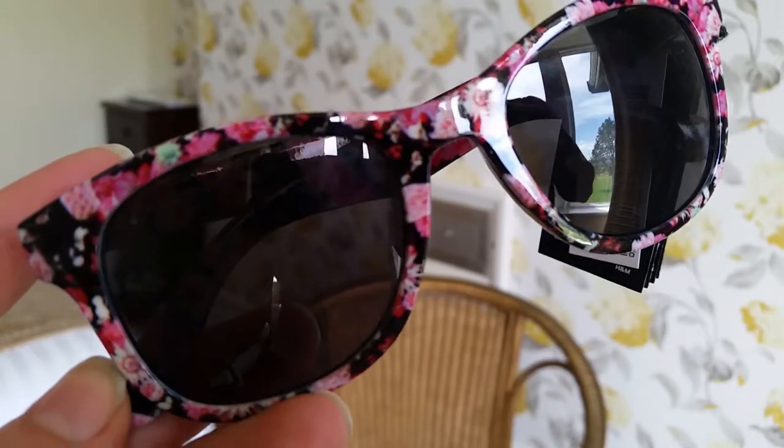Also from H&M I got these really cool sunglasses and I love these quite a lot. I think I love them because my daughter had boots which had exactly the same pattern on them. Sunglasses look rubbish on me, I'm apologising in advance.